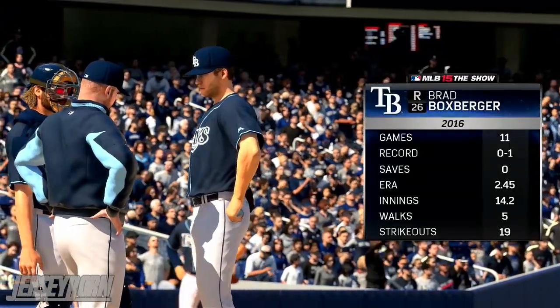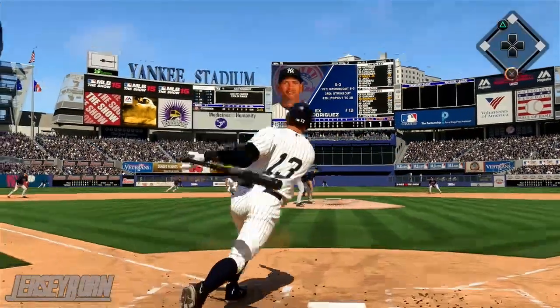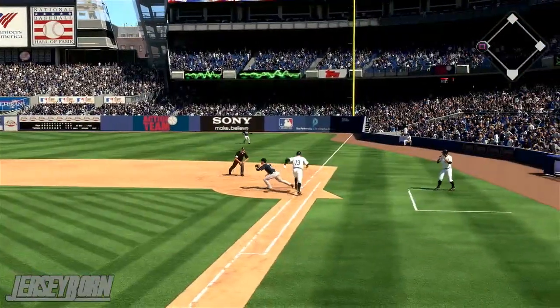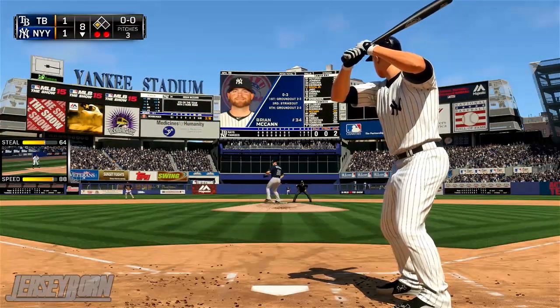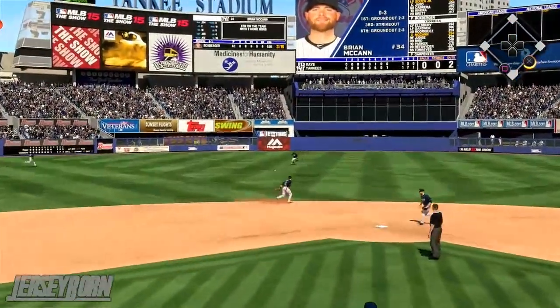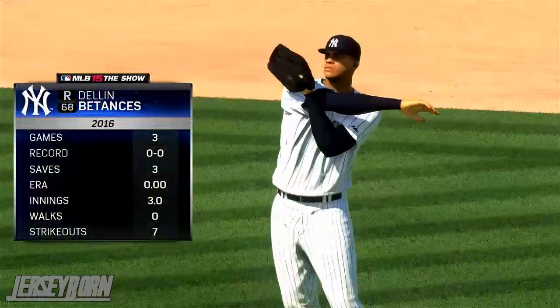Brad Boxberger comes into the game for the Rays. A-Rod is up at the plate and grounds out to shortstop, moving Gardner up to third — but A-Rod is retired. Gardner on third now with two outs brings up Brian McCann, and he gets a single into center field past the diving glove of Asdrubal Cabrera, and it makes it a 2-1 Yankees lead.